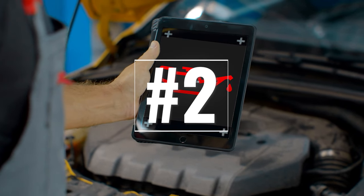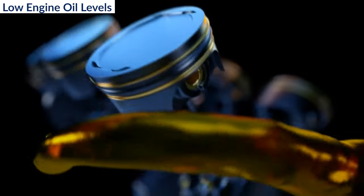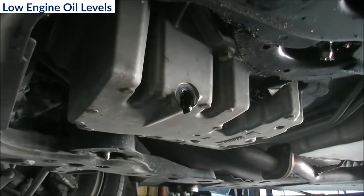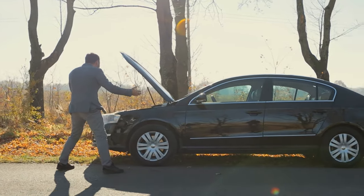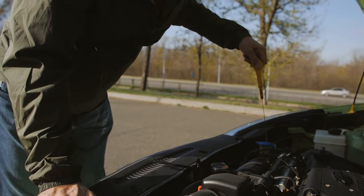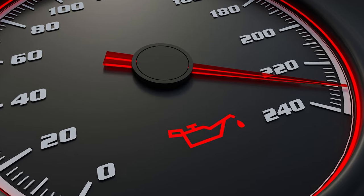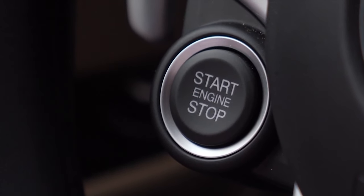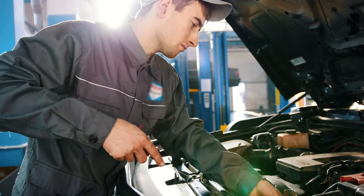2. Low engine oil levels. The oil in your engine plays a vital role — it lubricates the moving parts of the engine so they don't become damaged and overheat due to friction. If your engine doesn't have enough oil, the engine will eventually become damaged. To avoid this, be sure to check your oil on a regular basis. If the oil pressure warning light comes on in your instrument cluster, don't ignore it. You should shut the engine off as soon as it's safe to do so. This can make the difference between an engine that can be fixed and one that's damaged beyond repair.